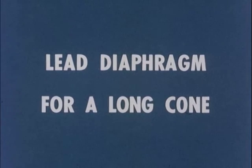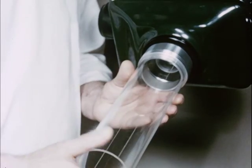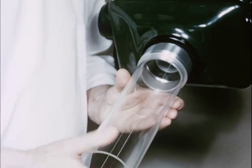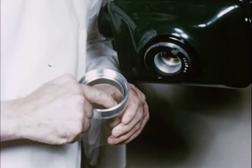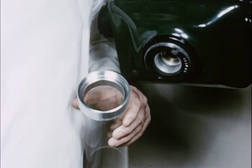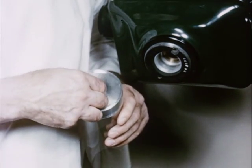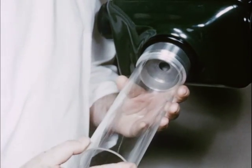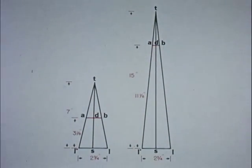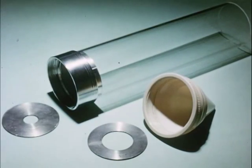About 20 percent of the dentists use a long cone, the target skin distance being from 12 to 20 inches. This cone has a target skin distance of 15 inches. Again, we note the lead diaphragm is missing, but one can easily be installed. The opening of the lead diaphragm for the long cone is smaller than for the short cone. This is shown by comparing the two drawings and the two lead diaphragms.